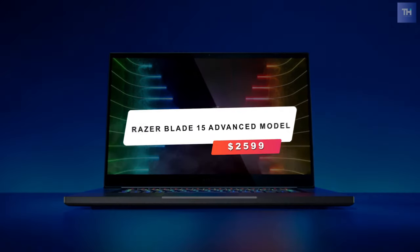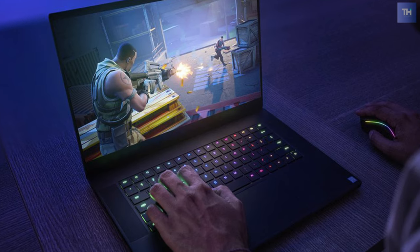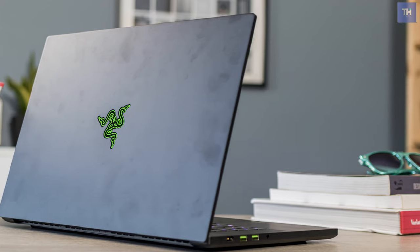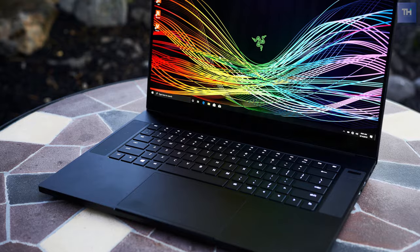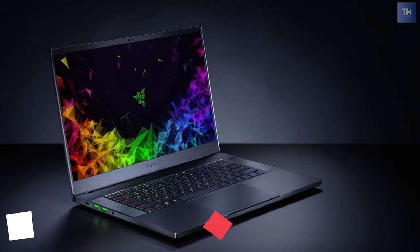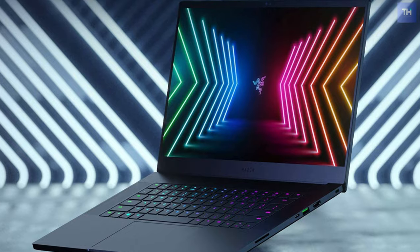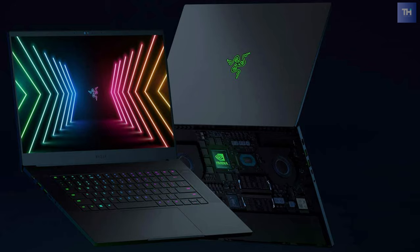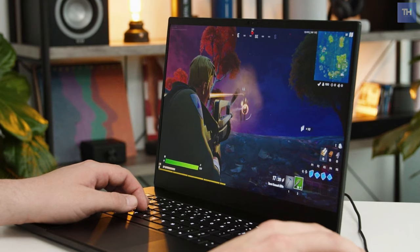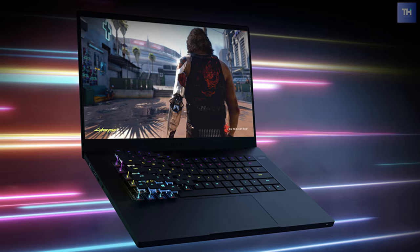Number 3 is the Razer Blade 15 Advanced Model, which is $2,599. This Razer Advanced Edition laptop is a gamer's laptop that combines mobility with performance. Its system houses a 10th generation Intel Core i7-10875H 8-core processor that can reach a stock speed of 2.3GHz and can be boosted up to 5.1GHz. Its keyboard emphasizes Razer Chroma per-key RGB lighting that allows for customizable lighting effects, while the Microsoft Precision Glass touchpad provides accurate touch control.